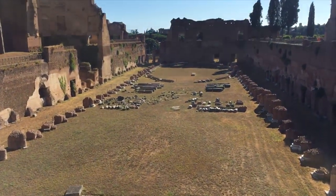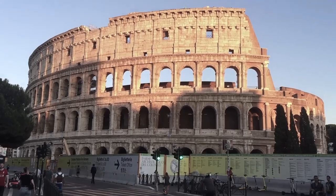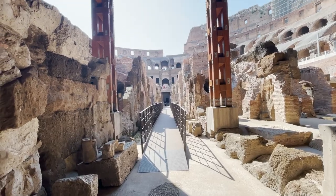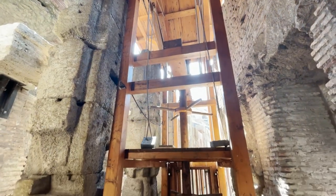To finish up our morning, we just can't miss the Colosseum — and get ready for a special treat. We are walking in the underground area of the amphitheater where few tourists have ever walked before. Yes, that is an elevator.